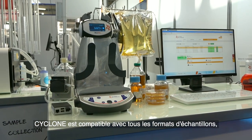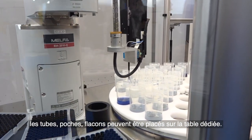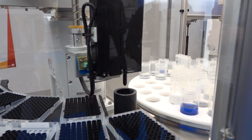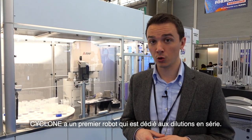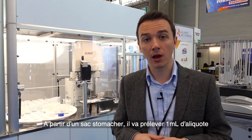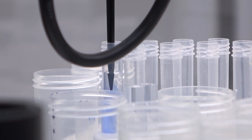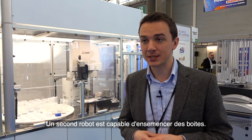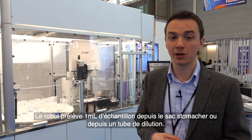Cyclone is compatible with any kind of food sample that can be loaded into the system's turntable through stomacher bags, flasks, or other equivalent containers. Cyclone has one robot that is dedicated to making the serial dilution starting from the stomacher bag, taking 1ml of aliquot from the bag and mixing with 9ml of buffer peptone water.